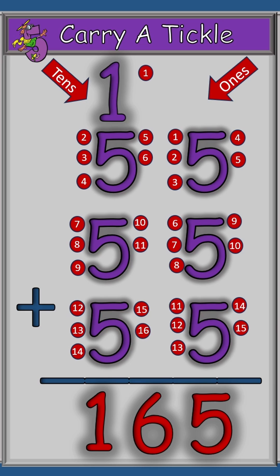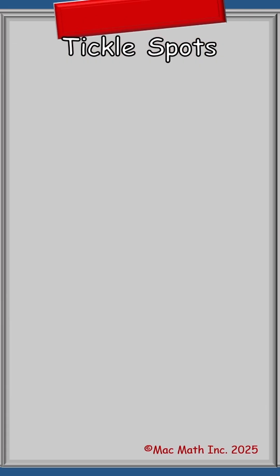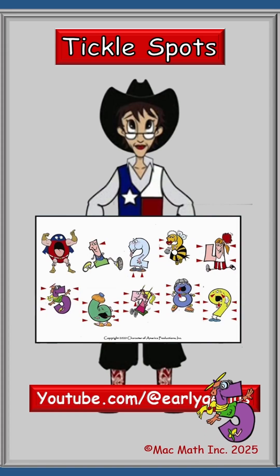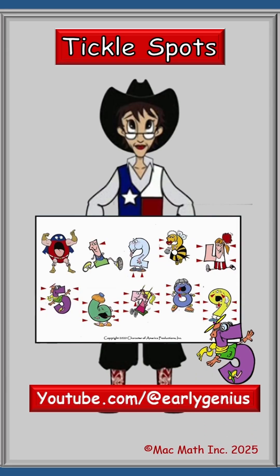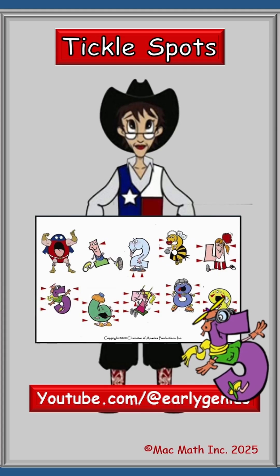Thank you, High Flying Five. That was a lot of fun. All the tickle spots are very important to use as a tool until you have your math facts down. High Flying Five and I want you to go to earlygenius at youtube.com and check them all out. He'll be there and he might even give you a high five. And remember, never, never, ever stop learning.